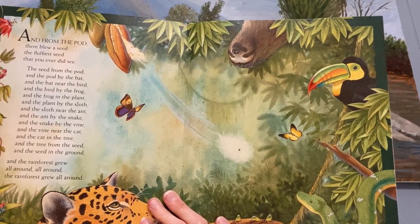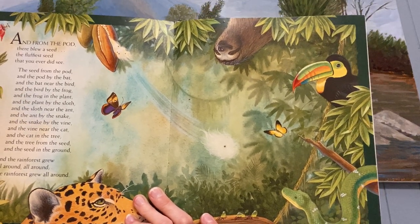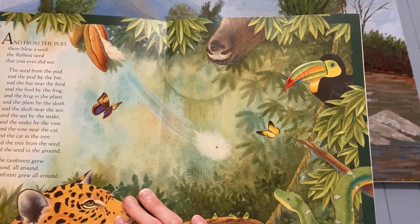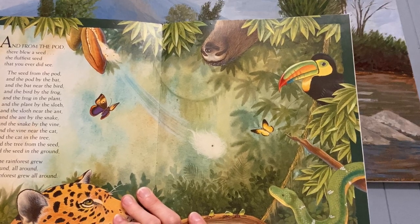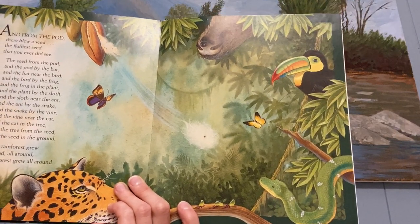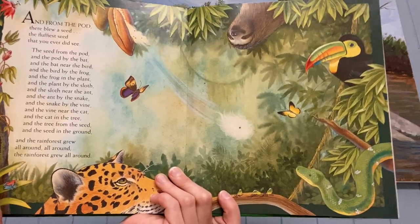And from the pod there blew a seed, the fluffiest seed that you ever did see. The seed from the pod and the pod by the bat and the bat near the toucan and the toucan by the frog and the frog in the bromeliad and the bromeliad by the sloth and the sloth near the ant and the ant by the boa and the boa by the vine and the vine near the jaguar and the jaguar in the tree and the tree from the seed and the seed in the ground, and the rainforest grew all around, all around, and the rainforest grew all around.